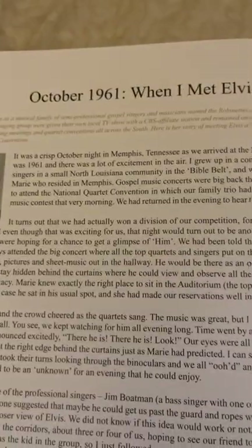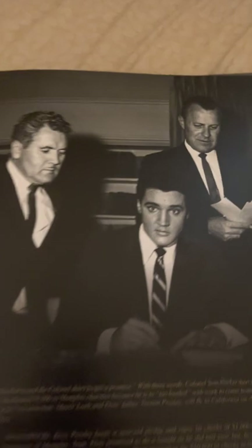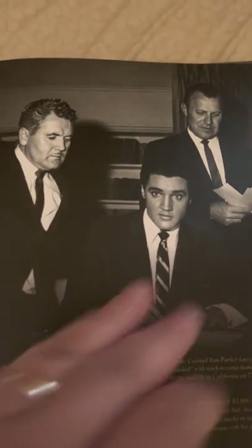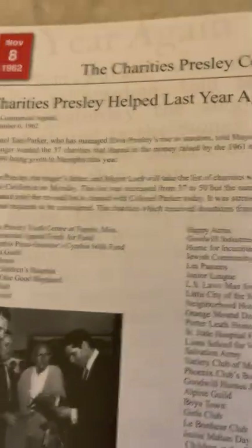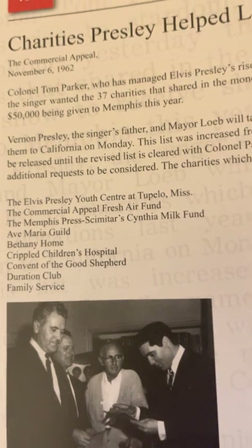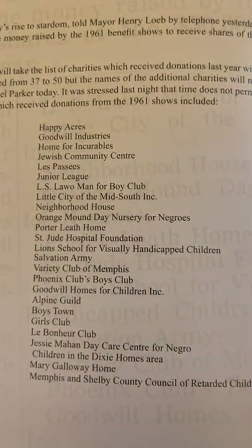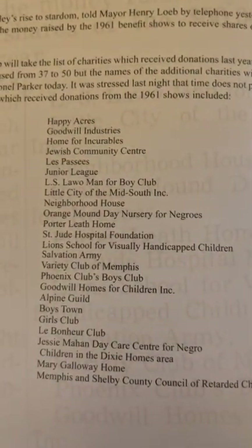We're up to 261 pages. This is a story: October 21st, when I met Elvis. There's a little girl there that tells the story on this page as well. There's Elvis and his dad. These are all the charities — charities Presley helped — the Elvis Presley Youth Center, Tupelo, Mississippi: $50,000 to 37 charities. Something I did not even know myself. I knew he was charitable, but to this extent — wow.